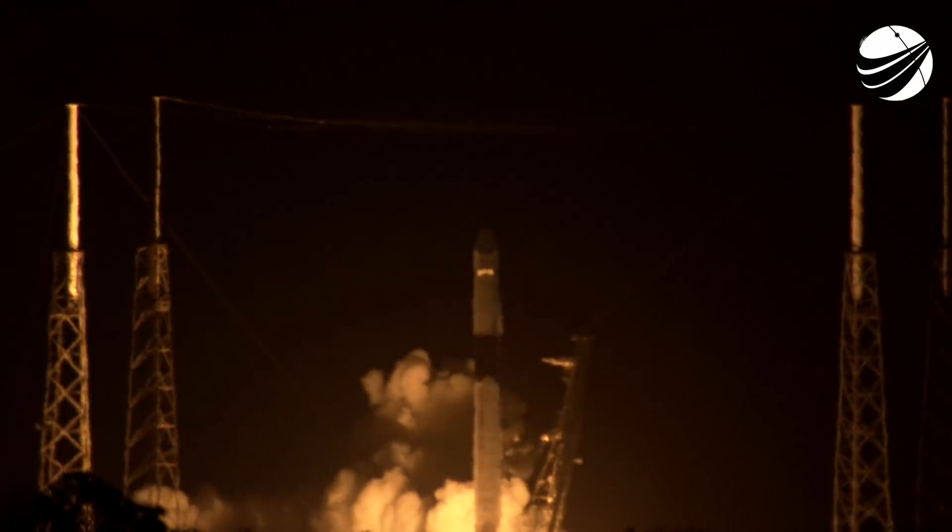Ten, nine, eight, seven, six, five, four, three, two, one, zero. Ignition, liftoff. Dragon away.